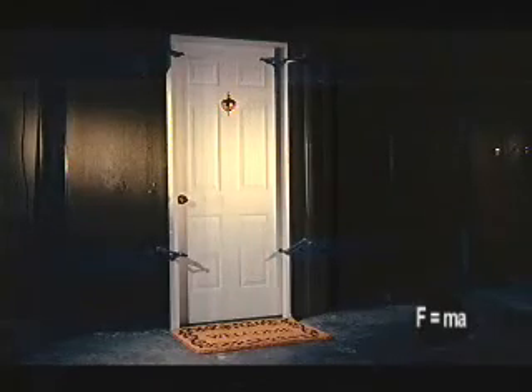A 20-gauge metal front door, like those found on many homes, offers little protection.